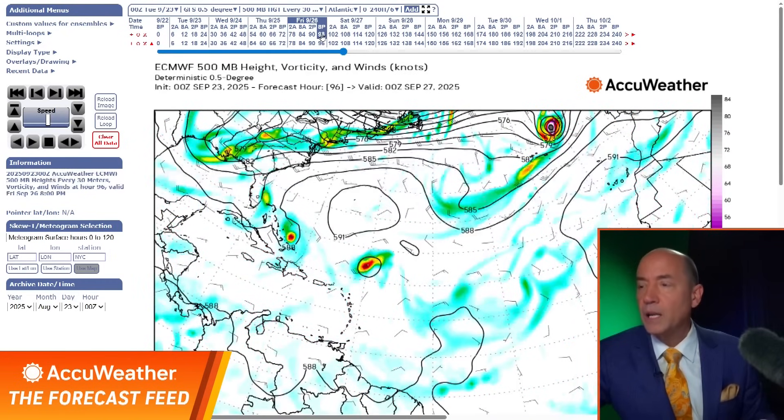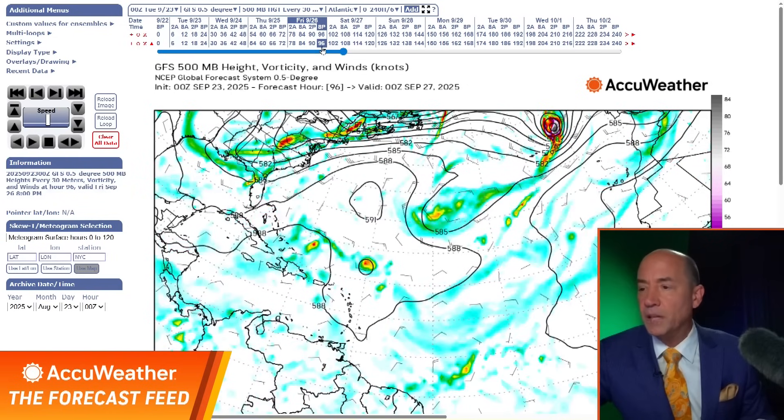Let's go to Friday. Here's the European model — here's the first wave, you can see the yellow. By this point, this looks like both of these will likely be tropical depressions if the European would verify. Here's number two, here's number one — you can see the dark red coloring showing the waves. What does the American model do? It doesn't have either of them really — just very weak.